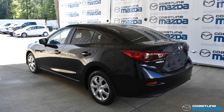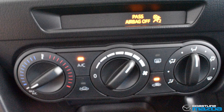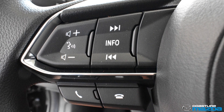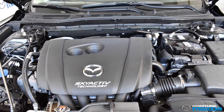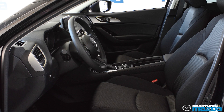This stylish and sporty four-door sedan comes fully equipped with everything you need right at your fingertips, including air conditioning, cruise control, steering wheel mounted controls, power windows, doors, and locks, keyless entry, a great fuel economy with a six-speed transmission, and tilt and telescopic steering.